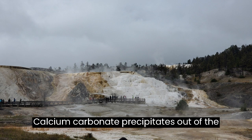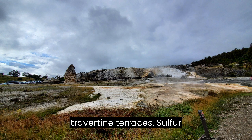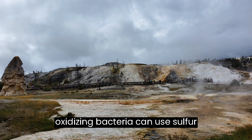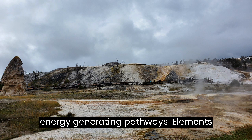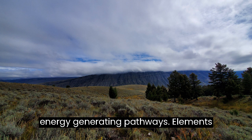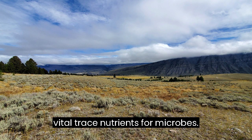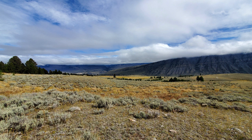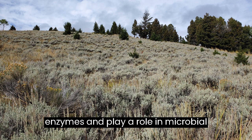Calcium carbonate precipitates out of the hot spring water to form intricate travertine terraces. Sulfur-oxidizing bacteria can use sulfur compounds as an electron donor in their energy-generating pathways. Elements like iron, manganese, and zinc serve as vital trace nutrients for microbes, often acting as cofactors in enzymes and playing a role in microbial metabolism.